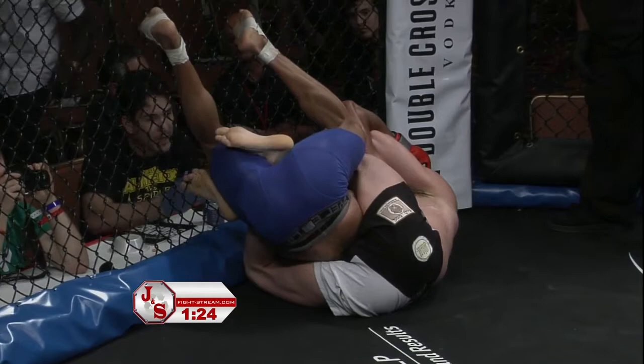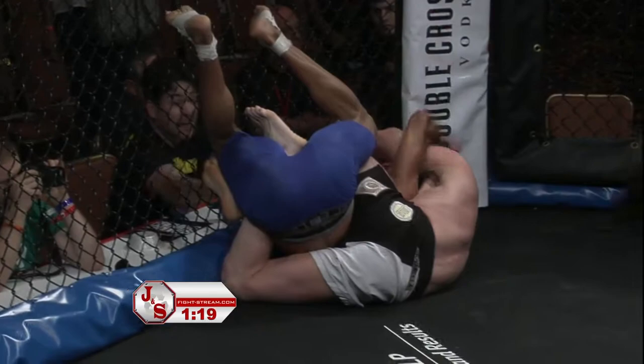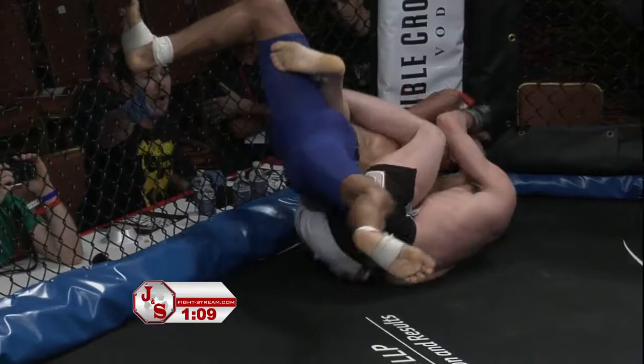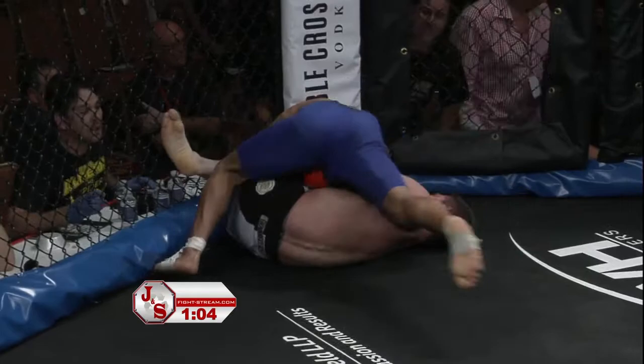He's halfway there, 1:22 to go in the fight. This is relieving the pressure off his neck — stopping Billy from pushing his hips into his back and arching him by staying on the cage like that. Nice job turning it over using the cage — that's a really slick move. Let's see if Santos can do something here in this final minute.